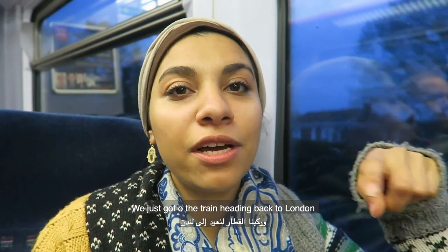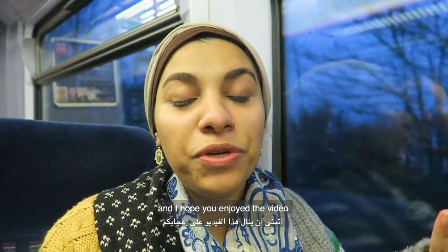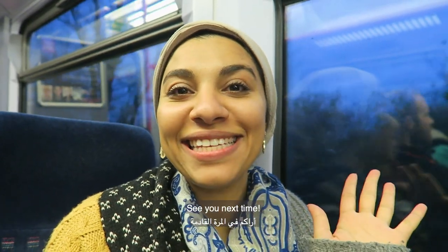This is the end of our walk. We just got on the train and we're heading back to London — it's about an hour. I hope you enjoyed the video. Don't forget to like, share and subscribe. See you next time, bye!